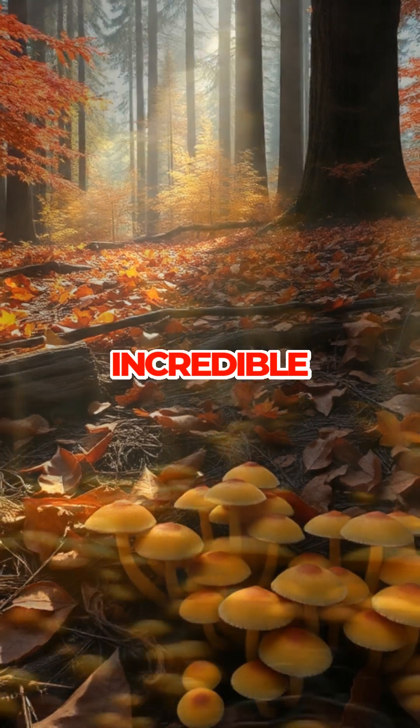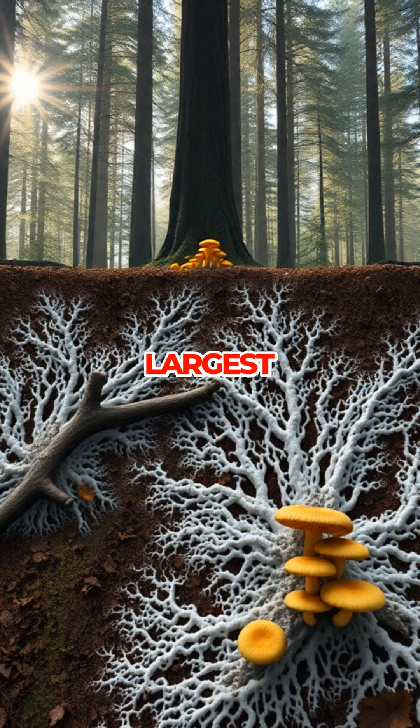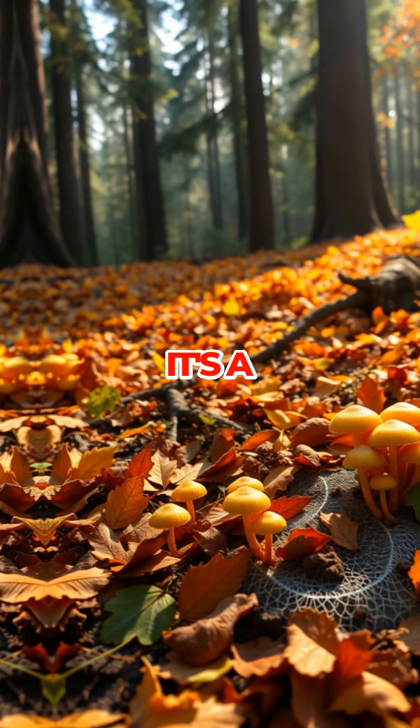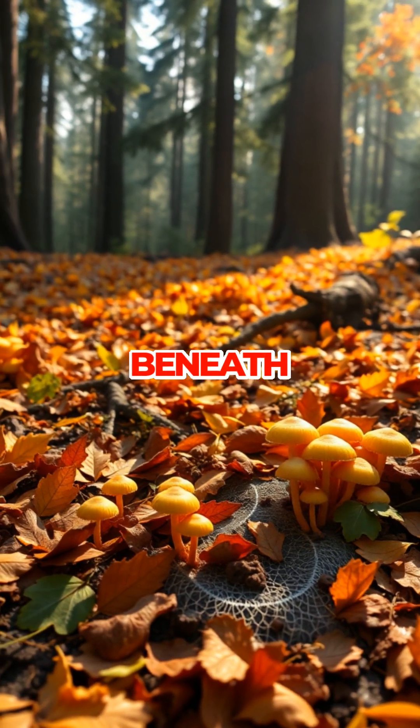Scientists estimate this incredible fungus could be thousands of years old, making it not only the largest living thing by area on Earth, but also one of the oldest. It's a reminder that some of nature's most impressive giants are hiding right beneath our feet.